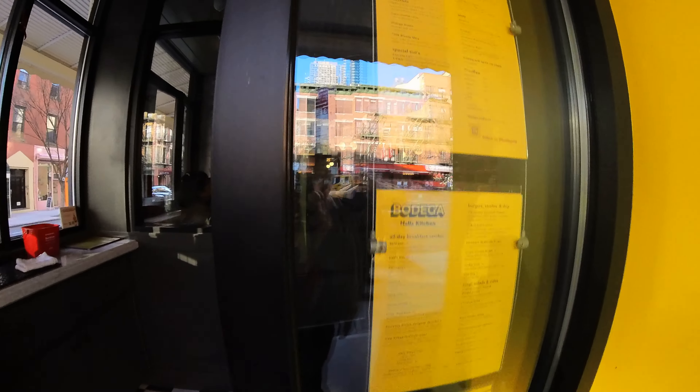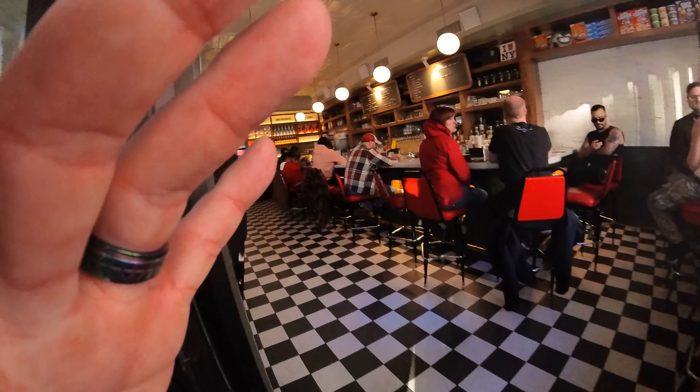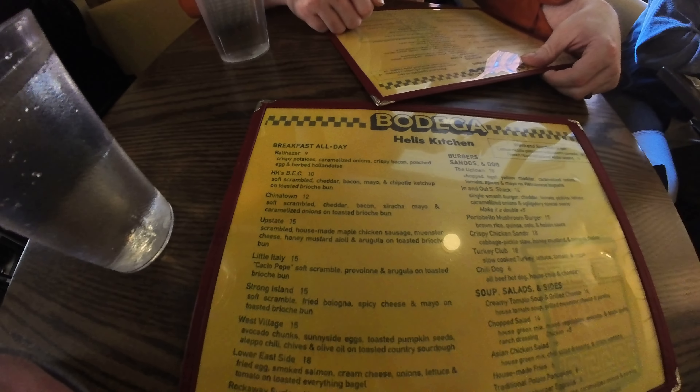So you can order some classic or stylized sandwiches from around the city — some things that kind of play at being other sandwiches or other foods from other places as well. And they have all day breakfast. Plus you can order a cocktail.